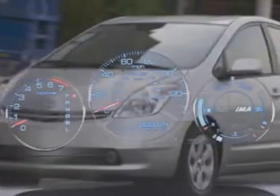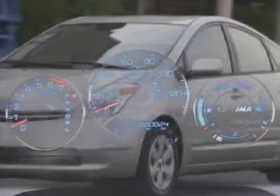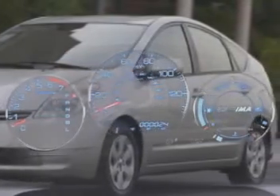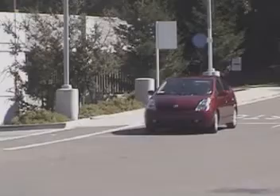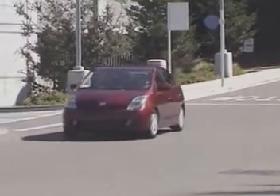On-board computers throughout the car monitor and decide how much energy to use and where to put it. When the hybrid engine is put under a lot of stress, the electric motor and the gasoline motor work simultaneously to maximize the efficiency of the automobile.